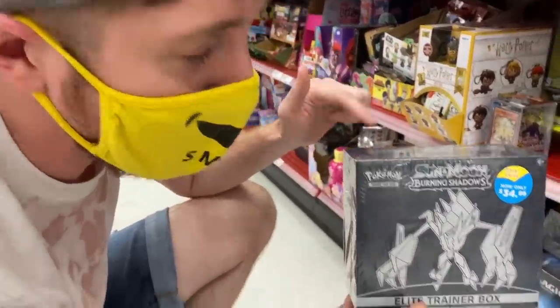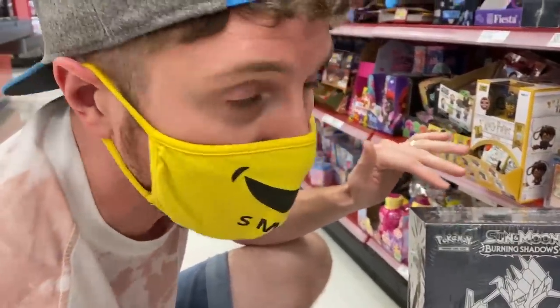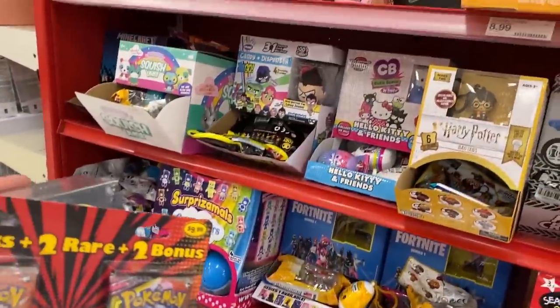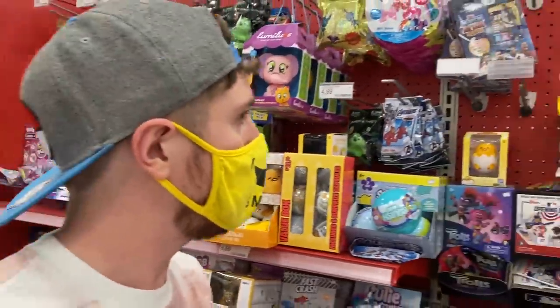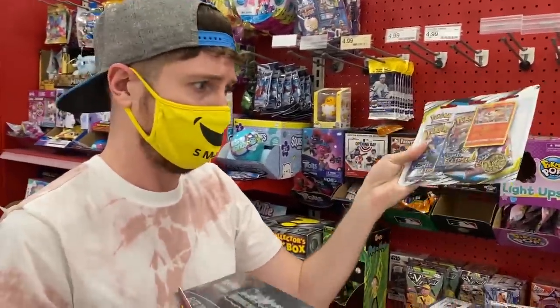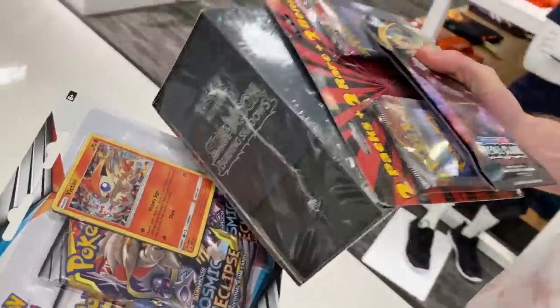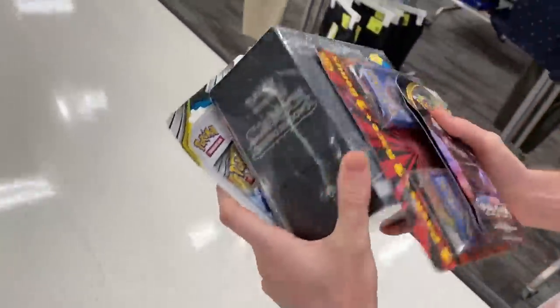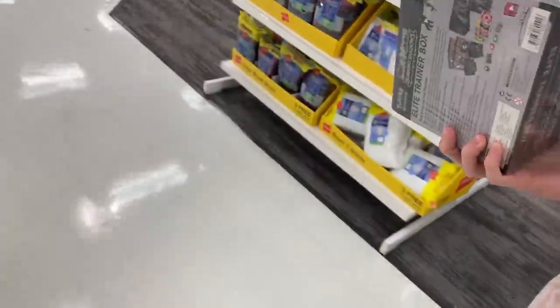I'm actually really excited about this — imagine if we pull a hyper rare Charizard GX in the return of Hidden Pokemon Cards, that'd be absolutely crazy. We've definitely had some good luck so far — Burning Shadows Elite Trainer Box, Cosmic Eclipse three-pack, hopefully not too bad at all. There's another card section back here and I want to look under that shelf, Marie.